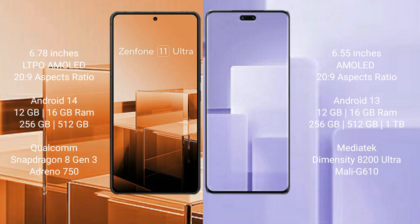Asus Zenfone 11 Ultra runs on the Android 14 operating system. Xiaomi CV3 runs on the Android 13 operating system.